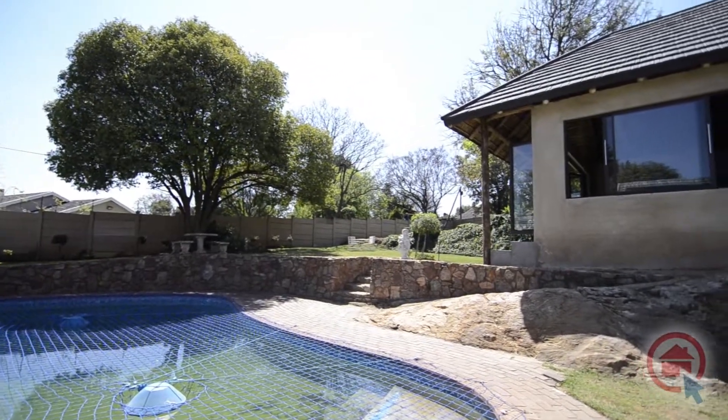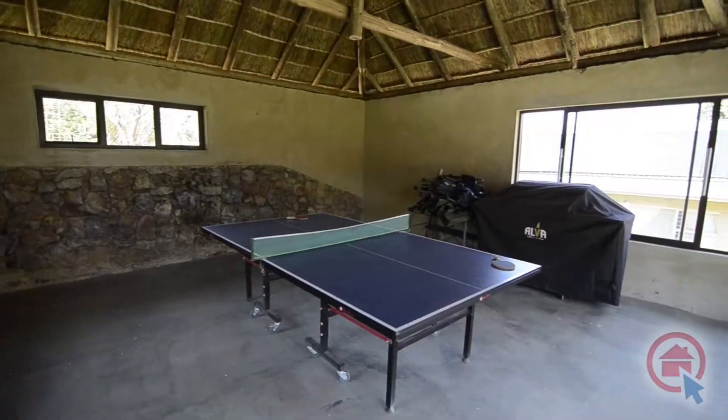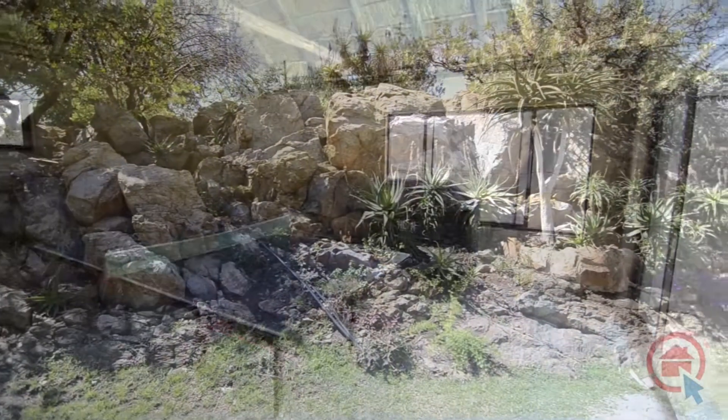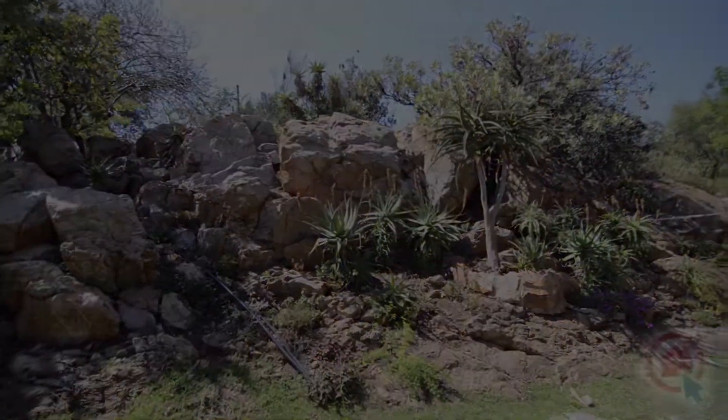Outside, there is a covered patio with a built-in braai and workspace. The garden is well manicured and features a sparkling pool and an enclosed lapa, perfect for entertaining. Be sure to come and view this magnificent property and make this house your own.